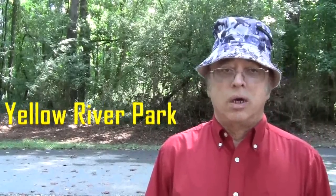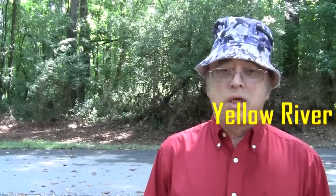Hello, my name is Frank. I'm at the Yellow River Park in Stone Mountain in Gwinnett County, Georgia. As I have mentioned on my other videos, in the year 2008, Gwinnett County won the award for having the best park system in the United States, beating out Las Vegas and Fort Worth, Texas.